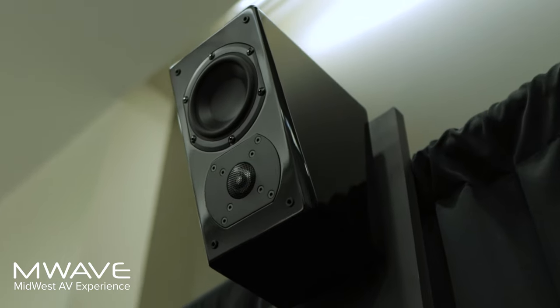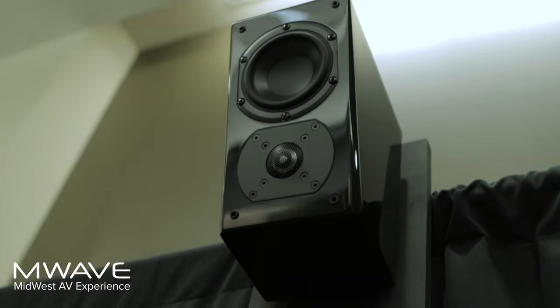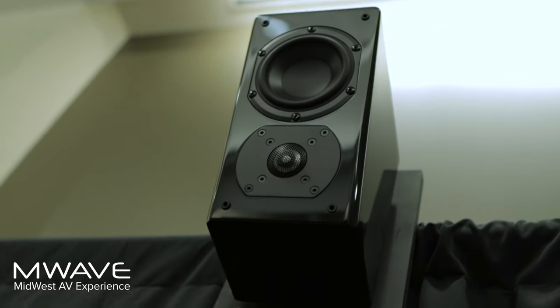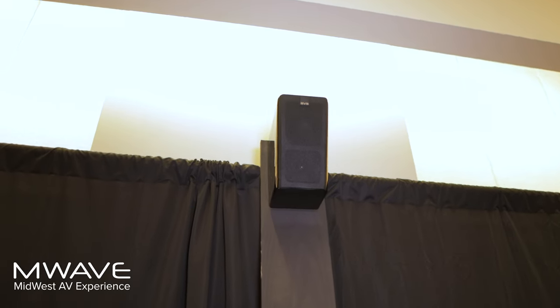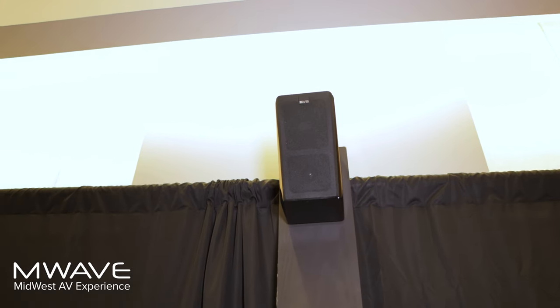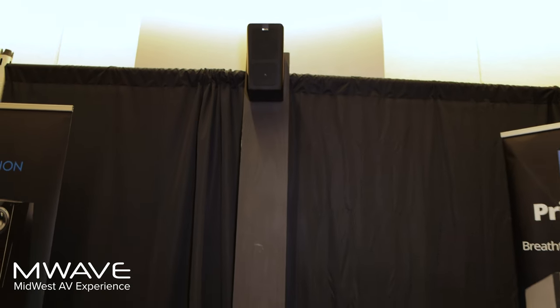We're using four of our Prime Elevations for Dolby Atmos height effects, and that has been one of the biggest surprises for people at the show — these relatively compact speakers are producing such vibrant overhead sound. We've really opened a lot of eyes in terms of what can be done with a versatile speaker like the Prime Elevation to bring that three-dimensional sound field into the spectrum. And they're only about $600 a pair, so it's an inexpensive way to bring that height effect experience.